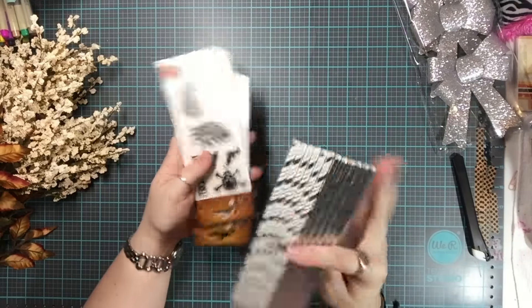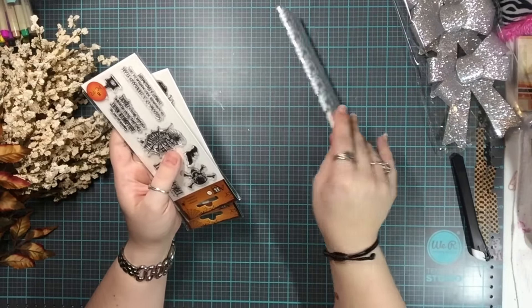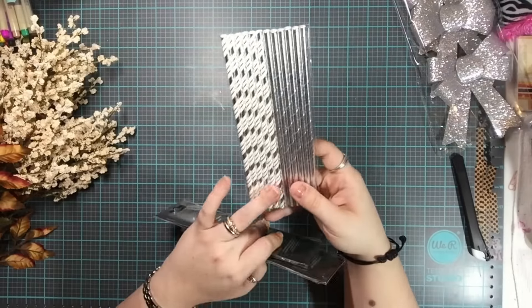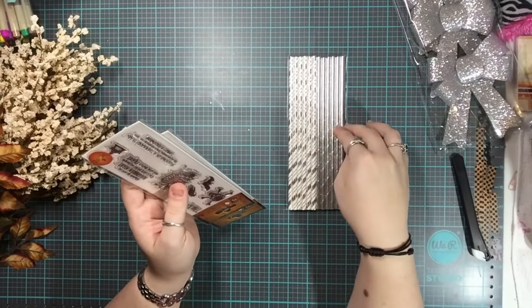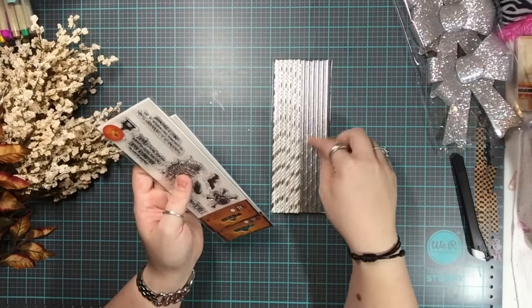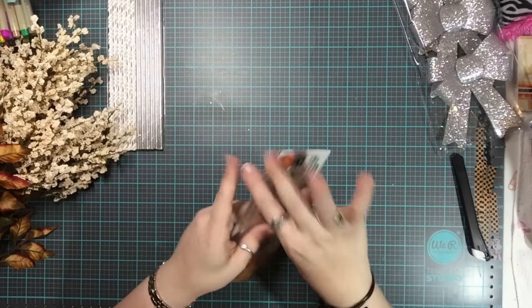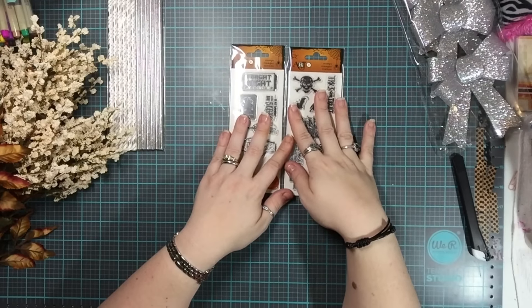I picked up these straws at the register's $1.50 spot. I like the colors and this is only the second package of straws I own.